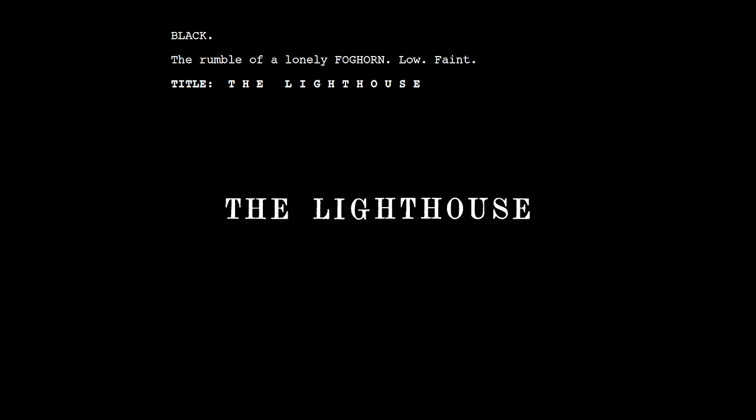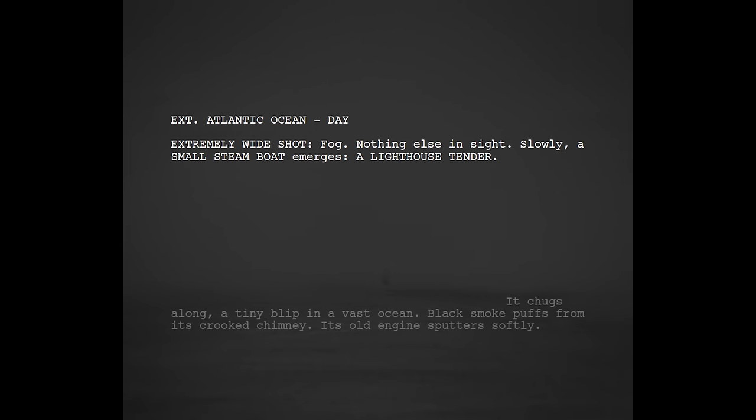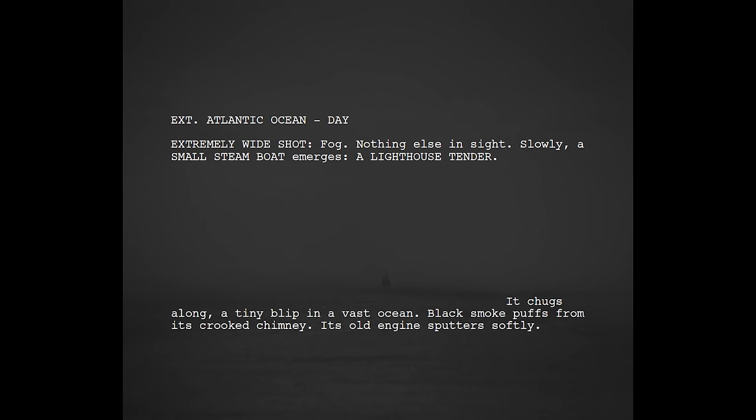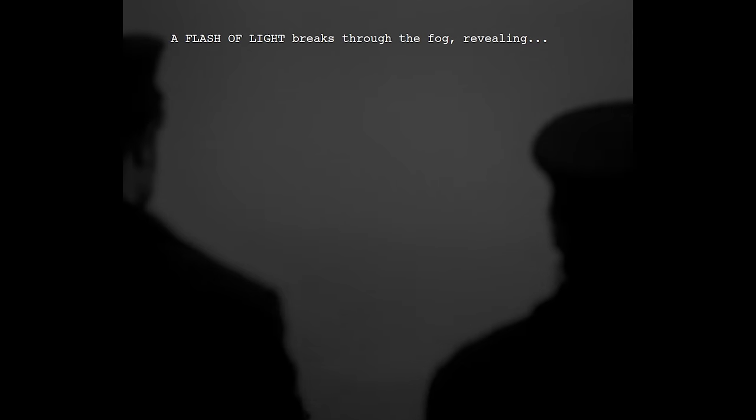If we return to the script, we can see how deliberately elements of the atmosphere are introduced, a few at a time, placing emphasis on each part of the atmosphere as it assembles. We hear the foghorn before we see anything, and the first thing we see is fog. The mechanical chugging of the ship might as well be the engine in the foghorn room. We see and hear waves — all elements that establish the atmosphere before we even see the characters or the actual lighthouse.